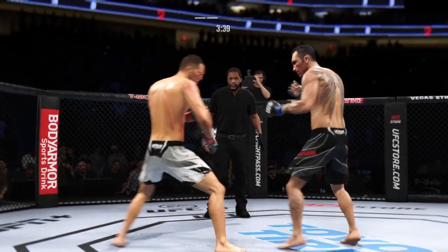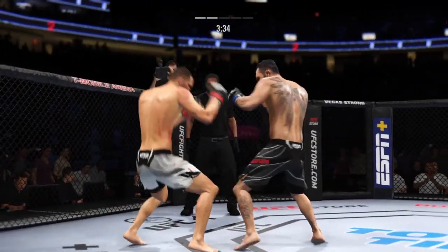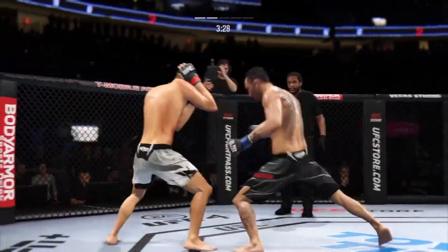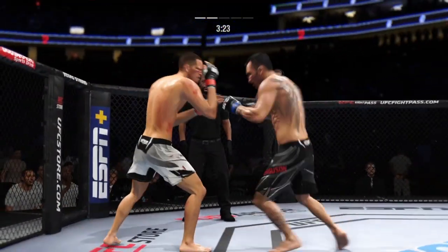Rip the body there. The striking class is in session. Beautiful punch there. Great job landing. He's had a huge strike right there. I'm not sure how many more of these his opponent can take. Massive shot that he landed.